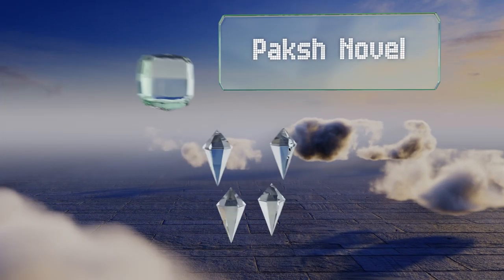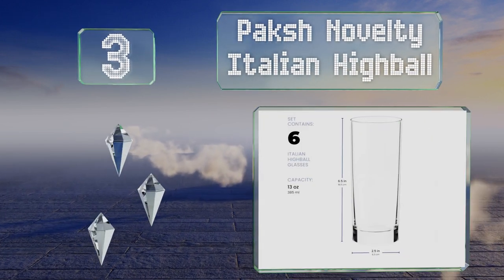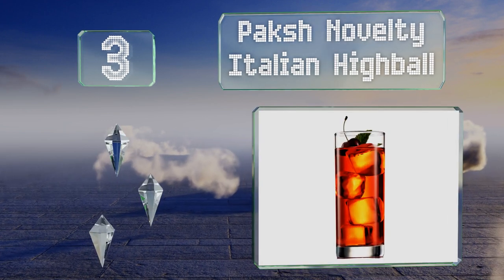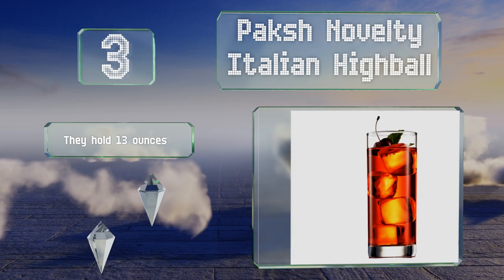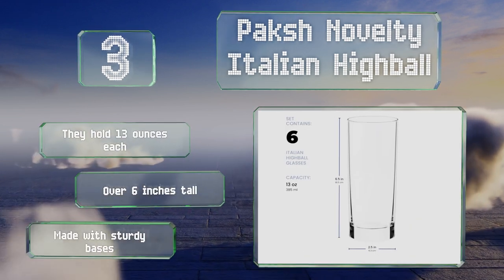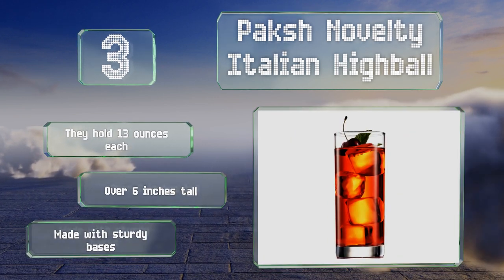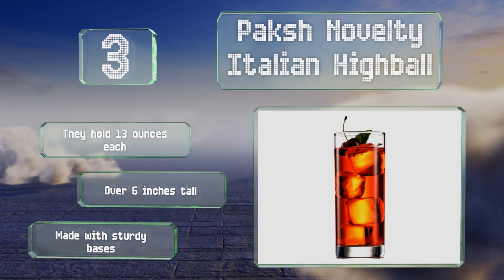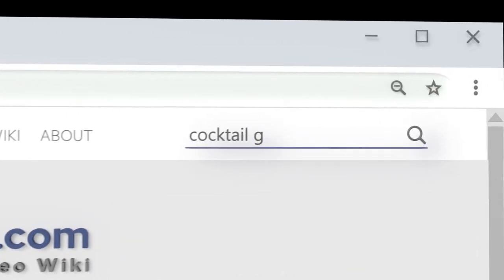Nearing the top of our list at number three, the Pakke Novelty Italian Highball comes with six gorgeous tumblers crafted from high-quality glass that's free of lead and dishwasher safe. They're sleek and elegant with a timeless simple design suitable for both formal and casual settings. These hold 13 ounces, are over six inches tall, and are made with sturdy bases.